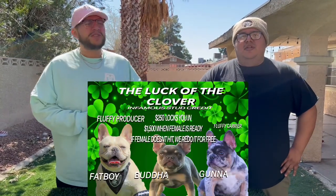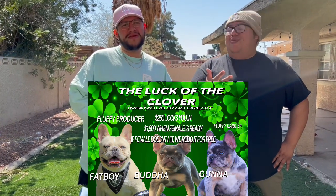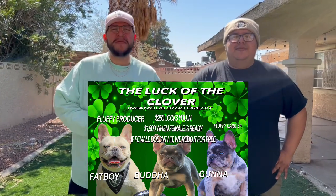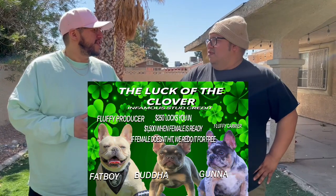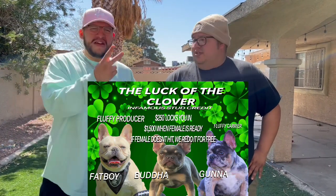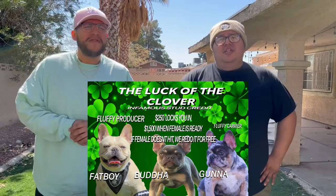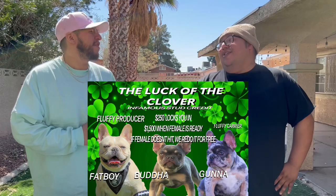Let's talk about the March Madness special. We have three boys on special right now: Fat Boy, Ghana, and Buddha. We have them at $250 to lock you into your female, with a two-year contract. If your female doesn't hit, we're going to redo it for free, even if she only has two puppies. It's $250 to lock in and $1,500 when your female is ready. Please do not wait to hit us up — prices go up when your female is in heat.